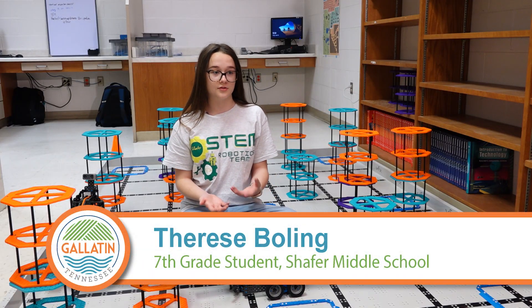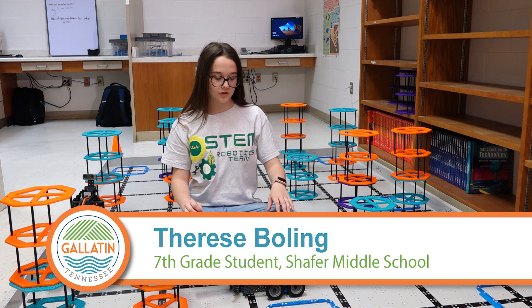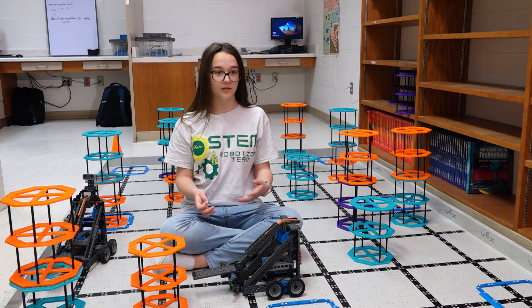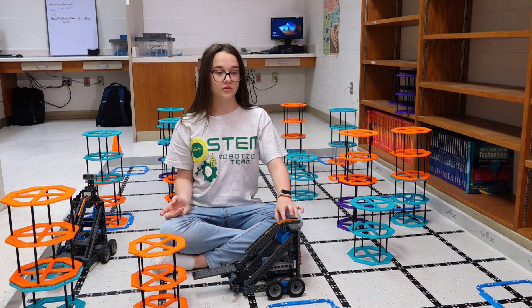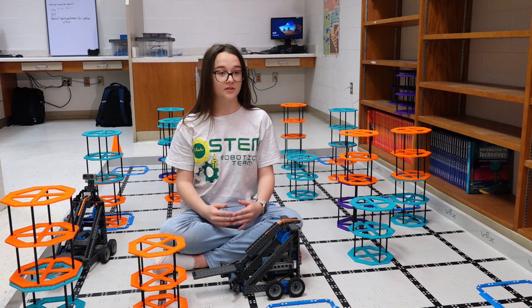So when we got the robot it was just a box of parts, and we first made the robot that came with the build instructions, and she sent a photo to one of the judges — Miss Brooke did.